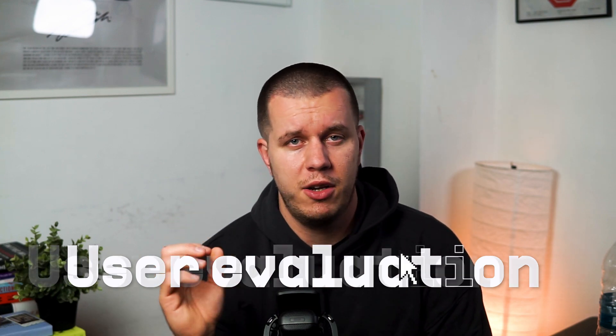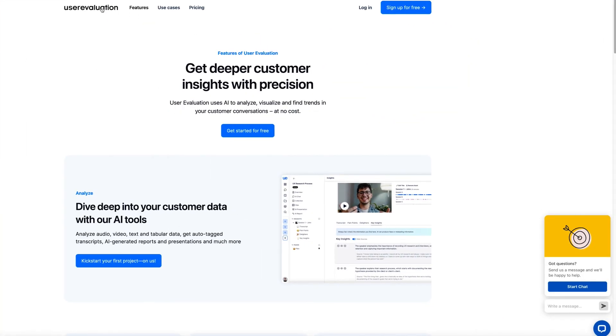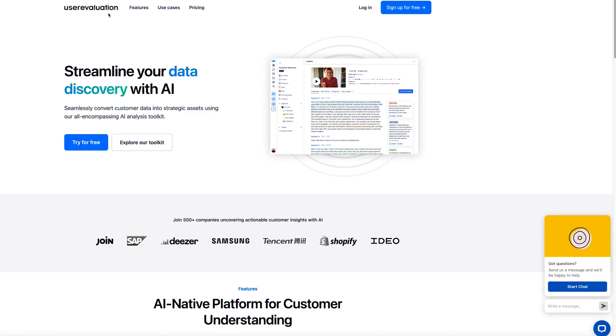I started using User Evaluation to help me, and this thing is really cool. What you'll do is upload your recording or connect your Zoom account, and it will do the rest — transcribe, clips, reports, presentations, all with just a couple of clicks. You can get the exact things a user has said, collect them into buckets, and then even get the program to write a summary of all the clips. It means less time spent doing annoying admin work and more time learning what clients and customers need.